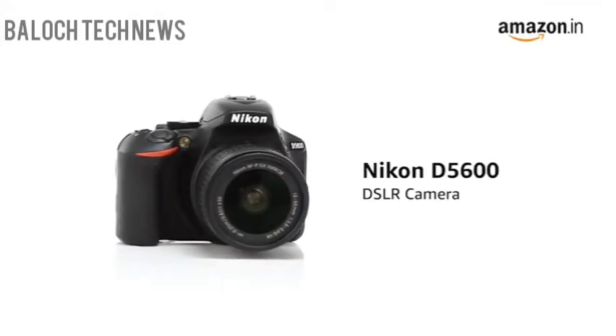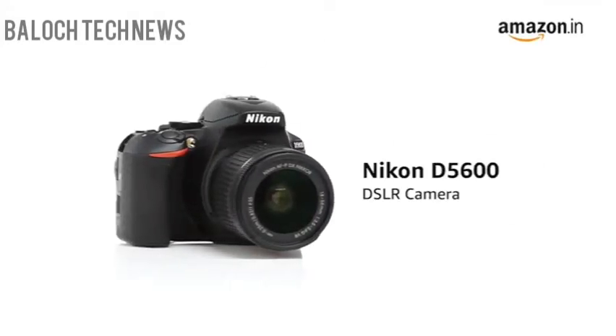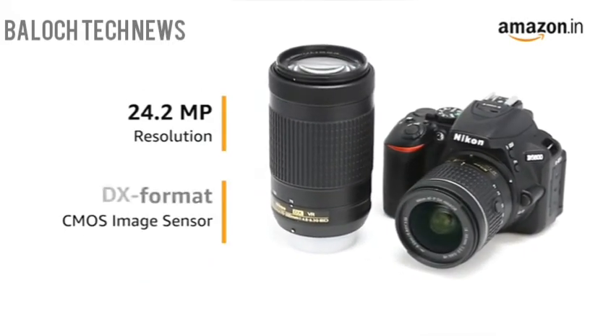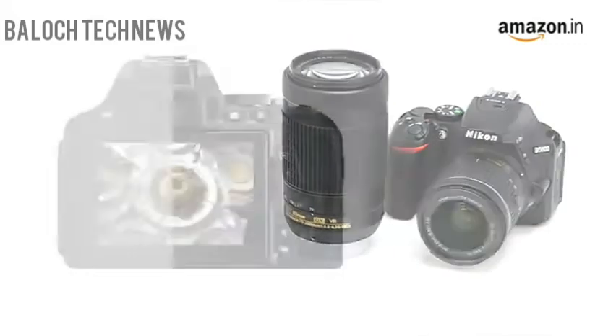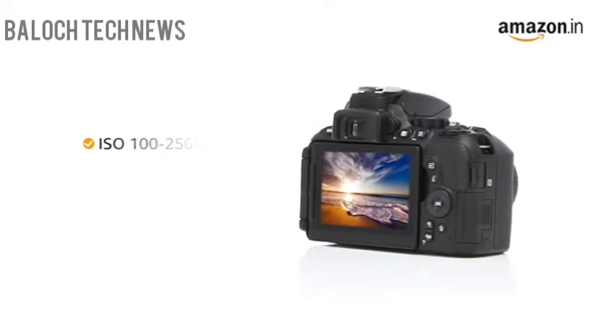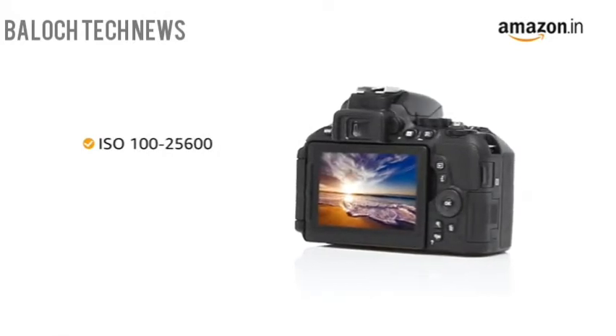Presenting the Nikon D5600 DSLR camera. It comes with a 24.2-megapixel resolution with DX format CMOS image sensor that gives you high-resolution images that are sharp and have rich details. With an ISO 125600 range, the camera gives you grain-free pictures in a wide range of lighting conditions.